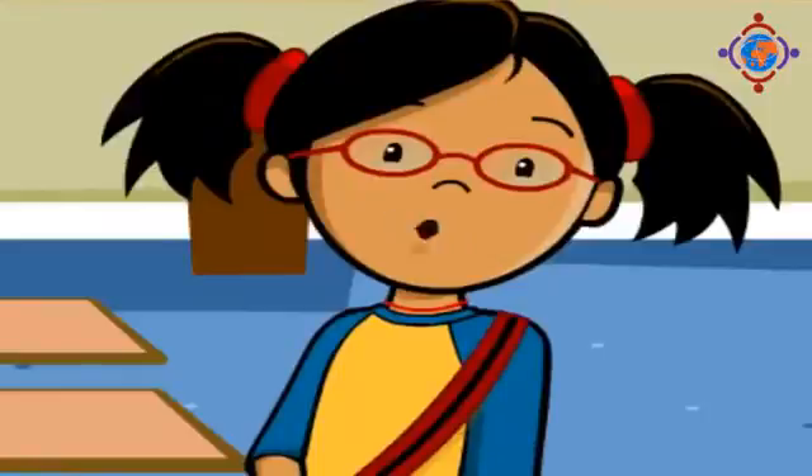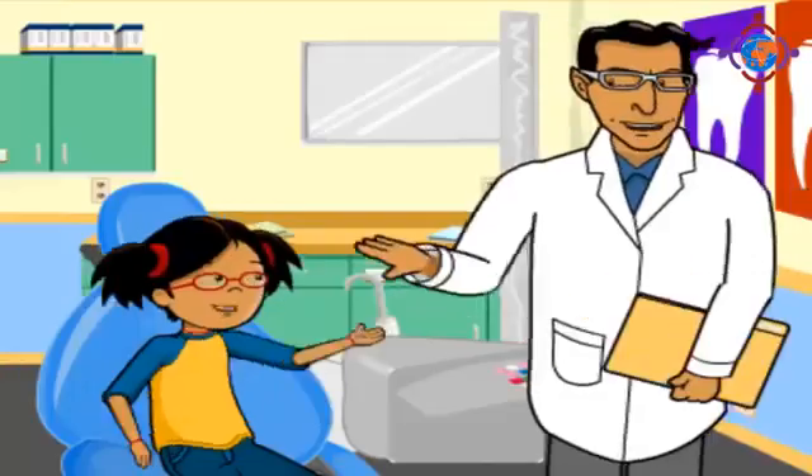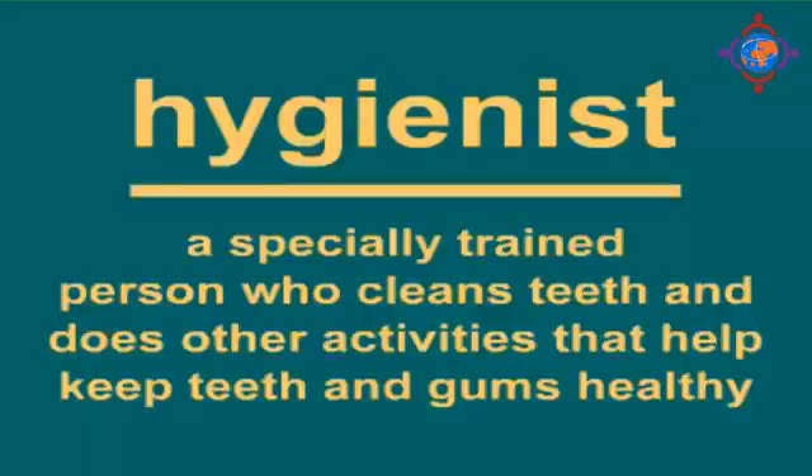What happens during a checkup? At your checkup, you might see an assistant or a hygienist before you meet with your dentist. A hygienist is a specially trained person who cleans teeth and does other activities that help keep teeth and gums healthy.